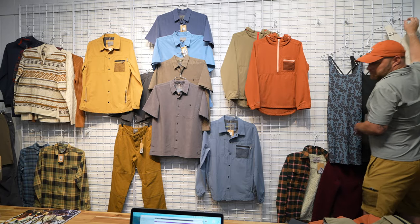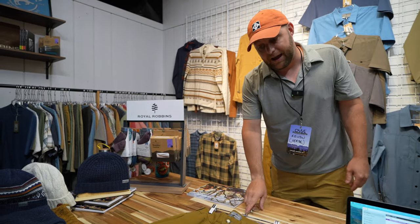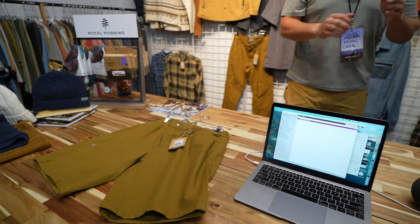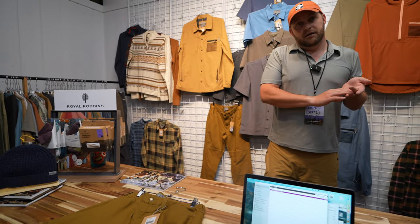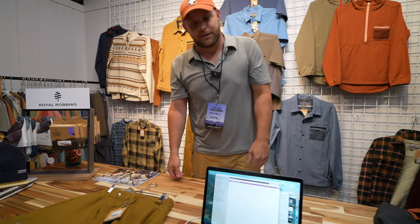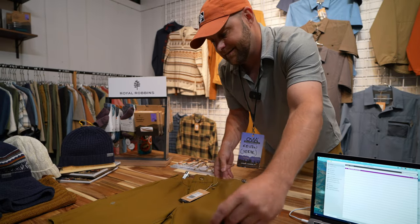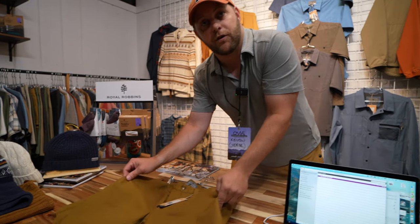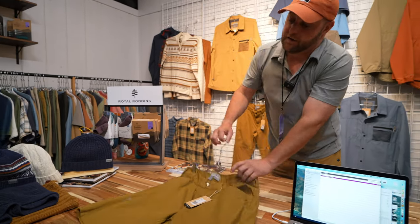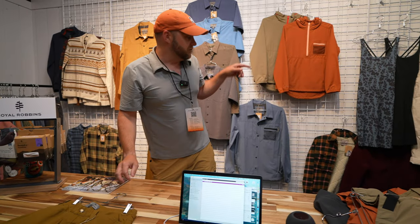Also in the Base Camp collection is the Half Dome Short, made from a canvas material — the same sustainable canvas you may have seen in the Billy Goat Insulated Jacket. It's not that hard, scratchy canvas; it's a nice soft canvas that gives you some stretch as well. This is available for both men and women.